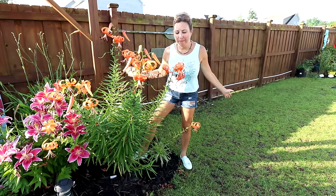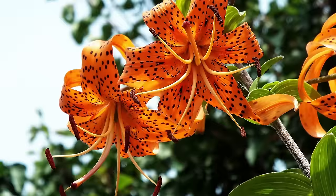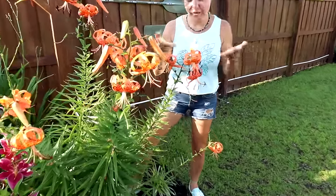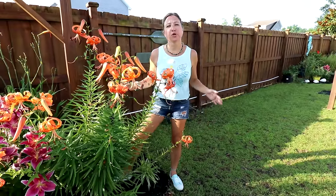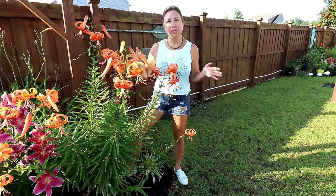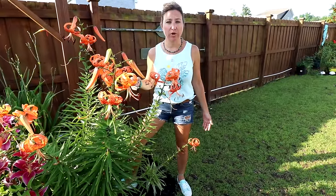Number eight on my list is tiger lilies. Tiger lilies have a very unique shape to their bloom — they almost look like they bloom upside down, with orange and dark speckles on them, which is why they're called tiger lilies. Tiger lilies are awesome because they are hardy up until zone three, and these plants like full sun but will also tolerate some shade. So you do have options on where you can plant them.